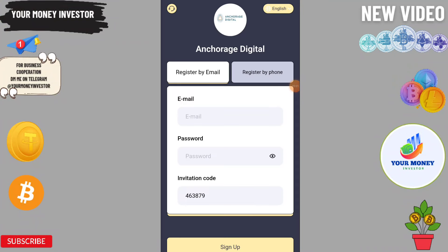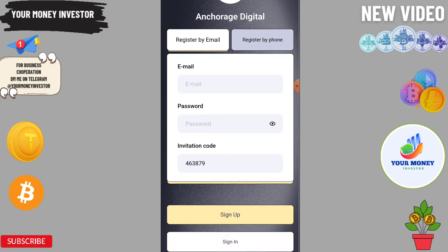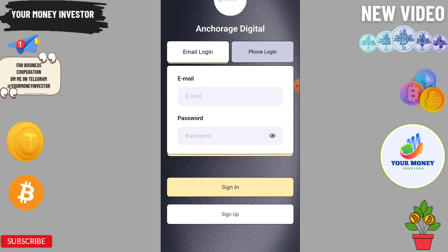Today I'm going to tell you about a new VTT running platform. This platform will give you three VTT. You need to enter your email ID, login password, and invitation code, and after the signup process is completed you can log in.